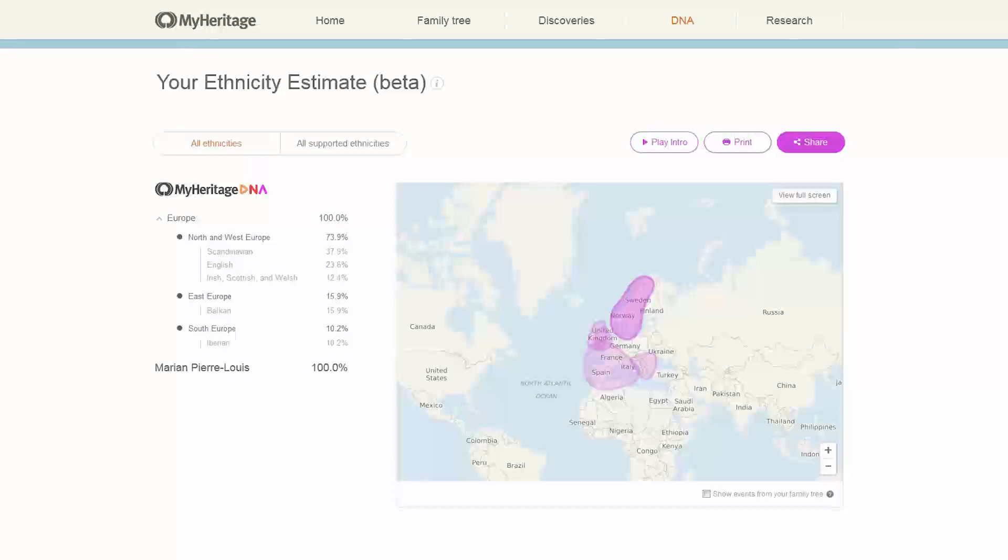Let's start with MyHeritage — that's the one you see on the screen. MyHeritage is saying my ethnicity is 100% European. They've got 73.9%, so basically 74% North and West Europe, of which 37% is Scandinavian. I like the way it highlights on the map when you hover over that.